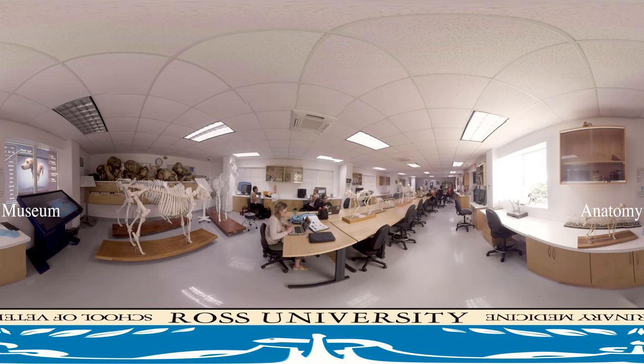The Anatomy Museum is part of the broader library resources available to DVM and postgraduate students at Ross. Here, students have access to animal skeletons along with other topical models and physical structures, shared study space for individual or group work, and a custom-built 3D anatomy table with multiple layers of anatomical structure for virtual exploration and manipulation.